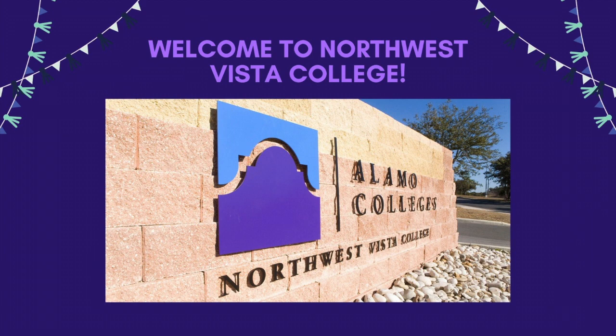Hello future Wildcats! Welcome to our virtual tour! Northwest Vista College was established in 1995 on a beautiful 137-acre campus. We are proud to say that we offer state-of-the-art facilities as well as award-winning faculty and staff. Let's get started.